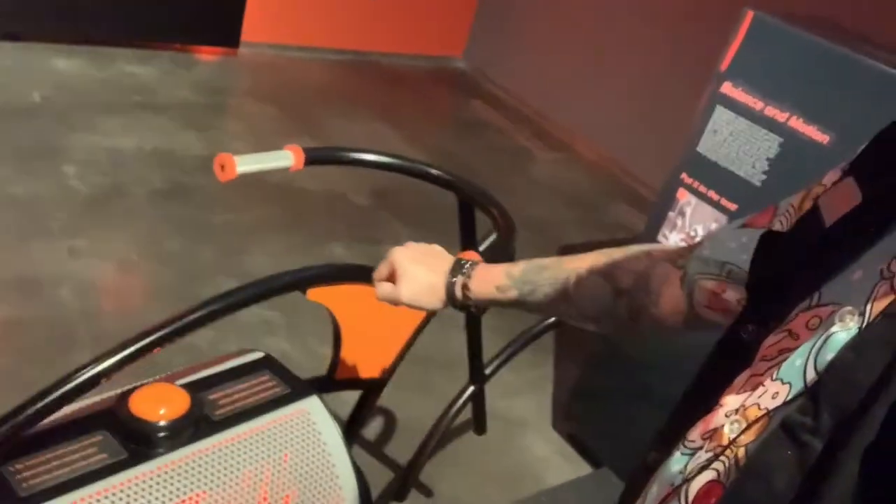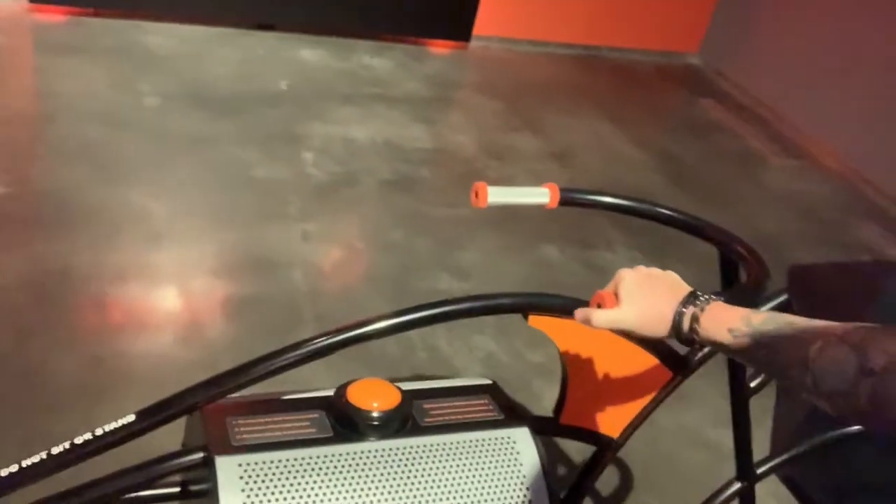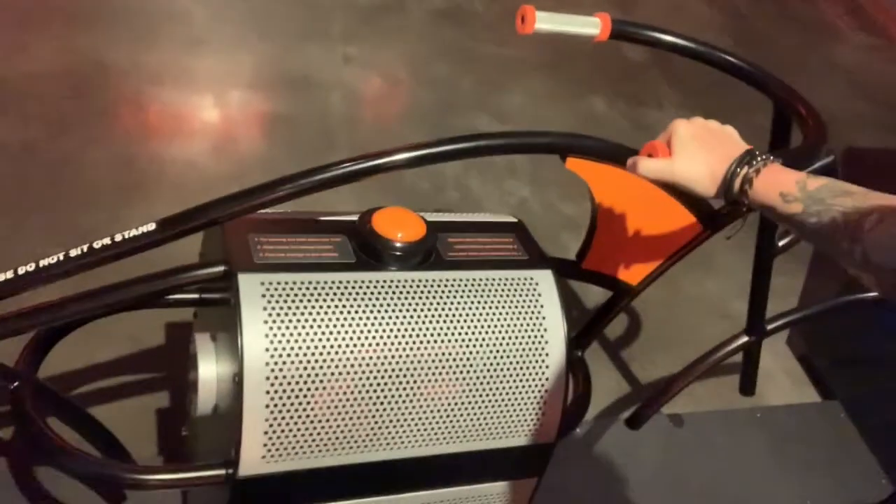This display shows stability — you push it back and forth pretty easily, but when the motor comes on it gives the sensation of the motor engaging, and then it shows how stable it becomes with the gyros. It's pretty cool.